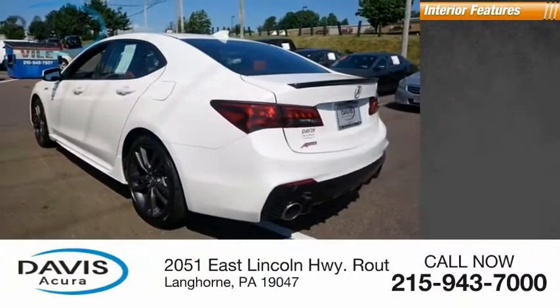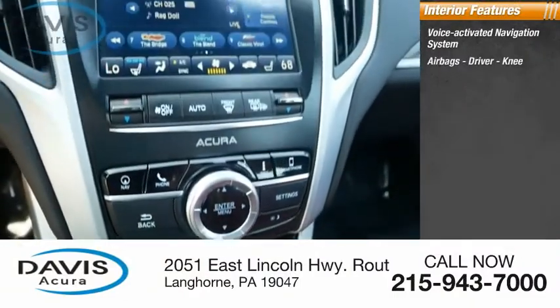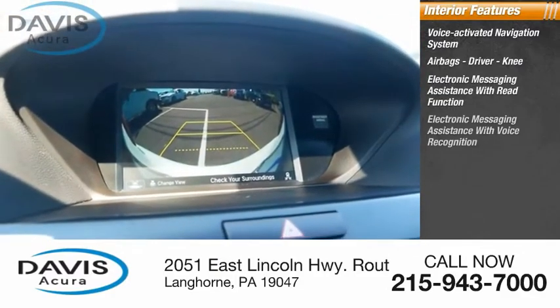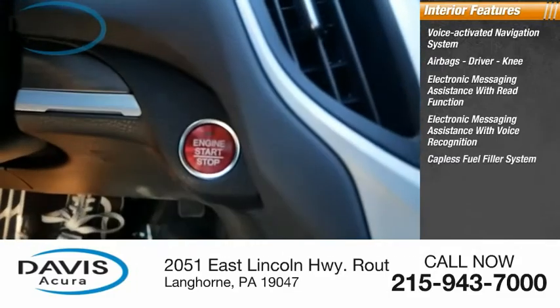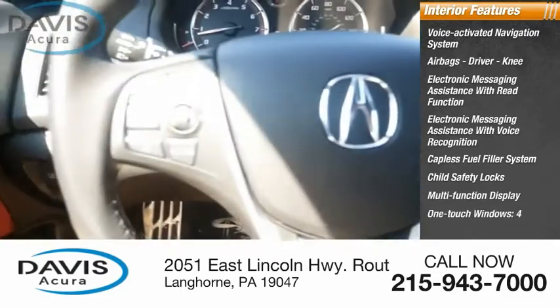Inside you'll find a voice-activated navigation system, airbags — driver and knee — electronic messaging assistance with read function, electronic messaging assistance with voice recognition, capless fuel filler system, child safety locks, multifunction display, and four one-touch windows.